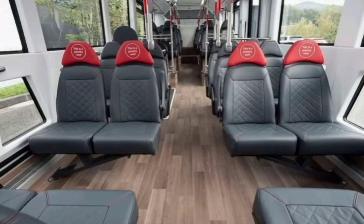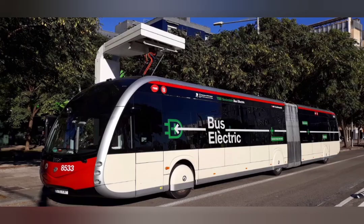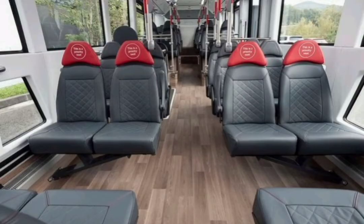Two key southeast London bus routes are being upgraded in trial schemes designed to make London's bus fleet better for the environment and better for passengers. Route 132 Bexleyheath–North Greenwich is now running